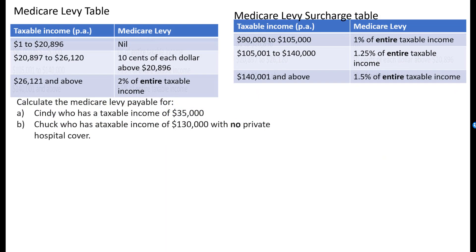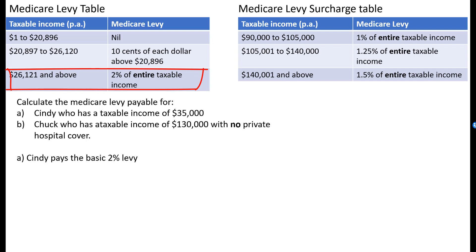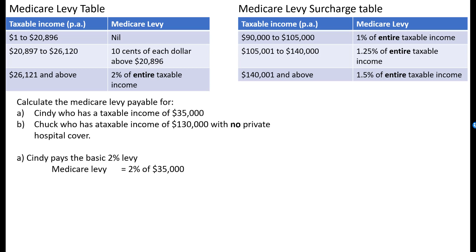Let's have a look at two examples. Calculate the Medicare levy payable for Cindy, who has a taxable income of $35,000, and for Chuck, who has a taxable income of $130,000 with no private hospital cover. Cindy pays the basic 2% levy because she earns more than $26,121, but she doesn't earn more than $90,000, so she's not going to be paying any surcharge. We just need to work out 2% of $35,000. Changing the percentage into a decimal and multiplying — whenever you see 'of', it means multiply — gives us $700, so she would pay that as well as the income tax on her earnings.